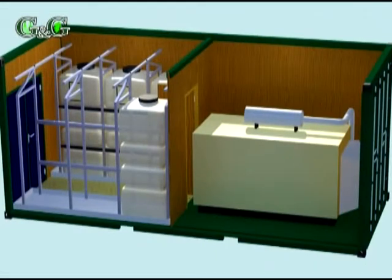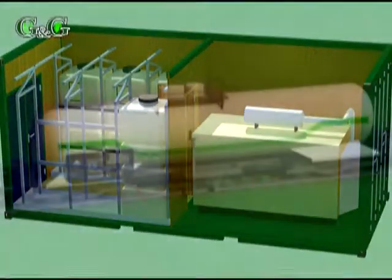A tank wagon is also needed for the operation of the system to deliver the water which is necessary for emitting chemicals.